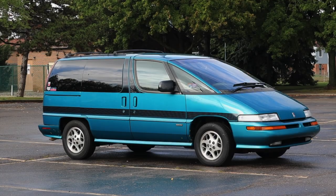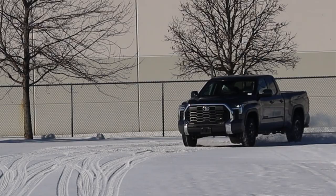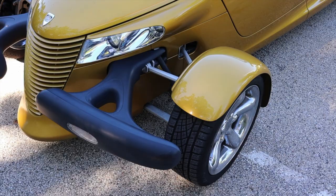One of the most underrated and overlooked parts of a car are its tires. A good set of tires can completely change how a vehicle drives, while a bad set of tires could have dire consequences. Let's take an in-depth look at where they came from and why tires are the way that they are.